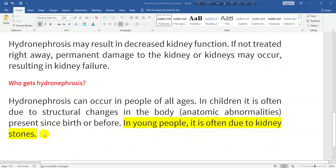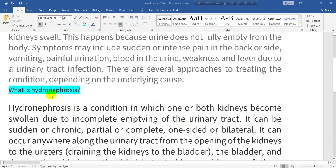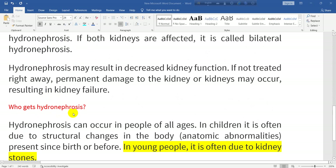That's the end of our class on hydronephrosis — covering what hydronephrosis is and who gets hydronephrosis. I hope you enjoyed listening to this important topic. I'd like to appreciate any comments, criticism, likes, shares, and subscriptions to this channel.